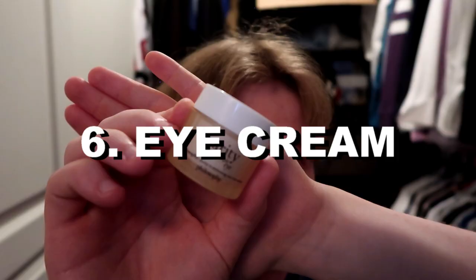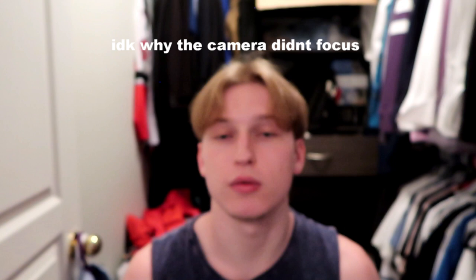This is an eye cream, also from Philosophy — I like Philosophy, they make stuff that works with my skin. You put it on your eyes, and it basically helps with puffiness, so you look less like you have big bags under your eyes or whatever.